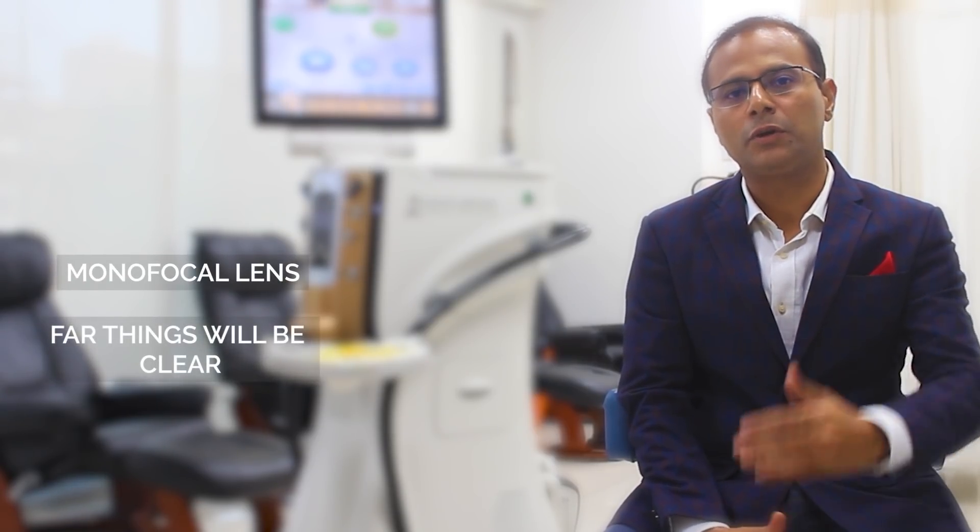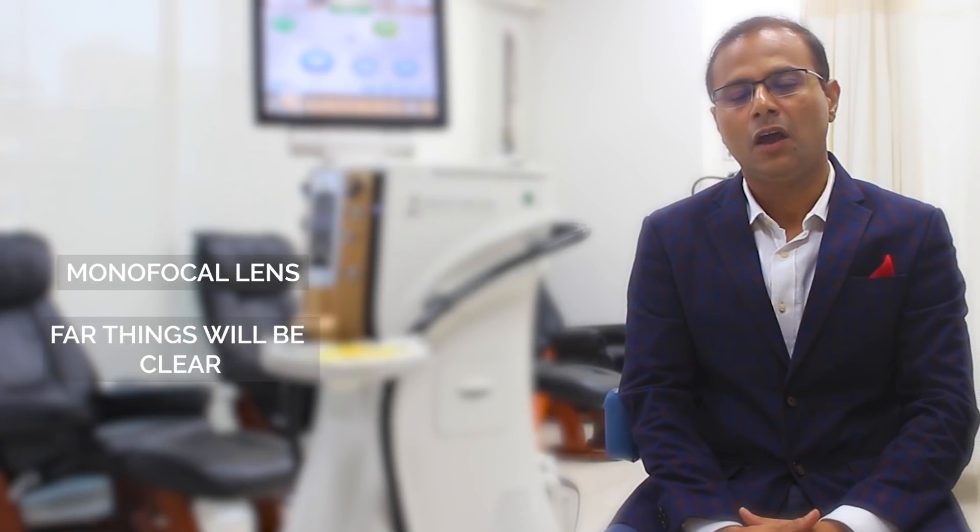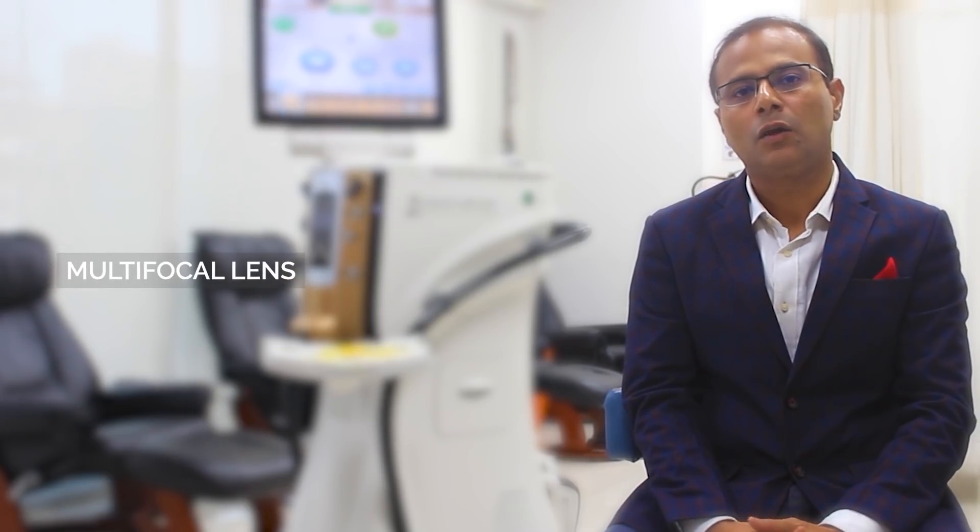What monofocal means is that a person will be able to see far things very clearly; however, for reading and near work, they will need reading glasses. Another important type is called a multifocal lens.